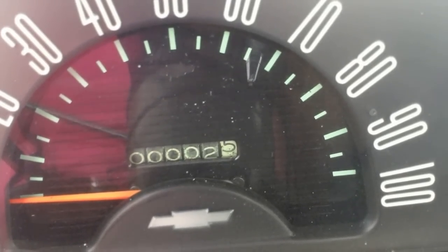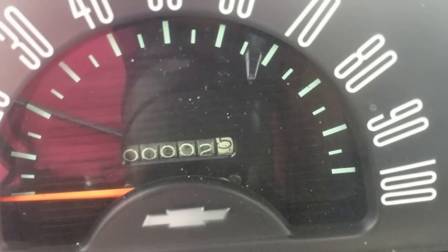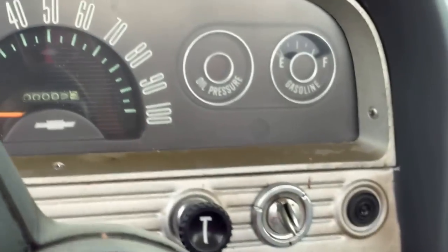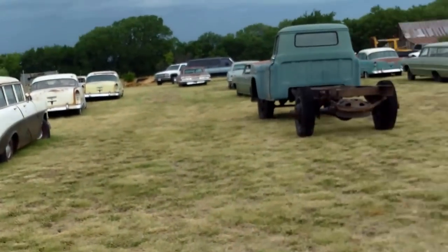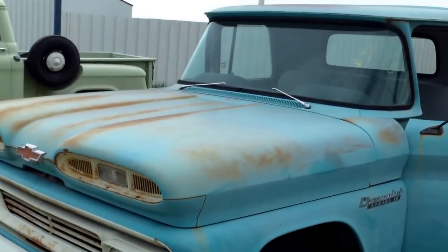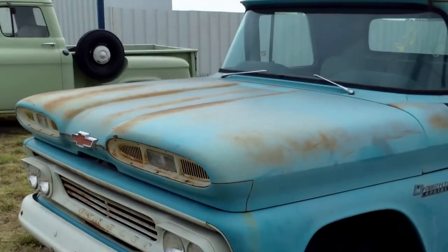We're sitting in a 1960 Apache pickup, and this also is a newer vehicle, and it has 2 miles on it. And it's a stepside. It has been outside, but 2 miles, guys.